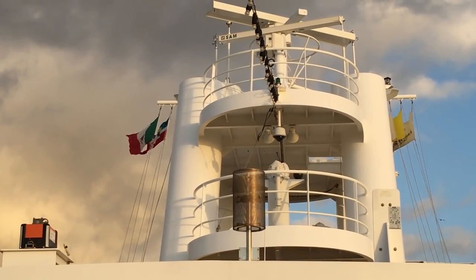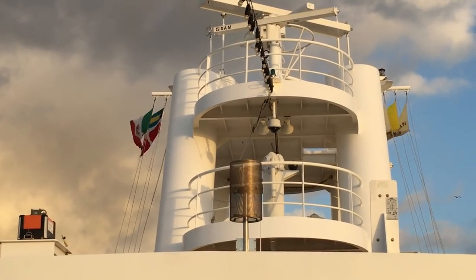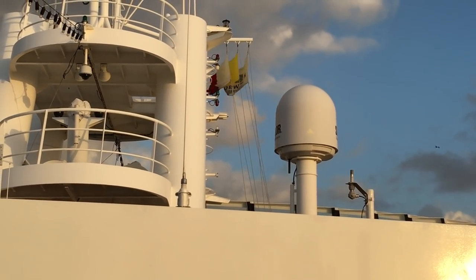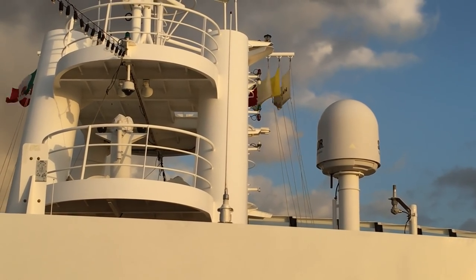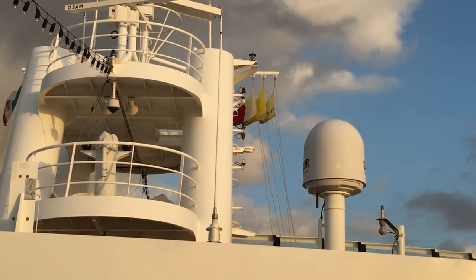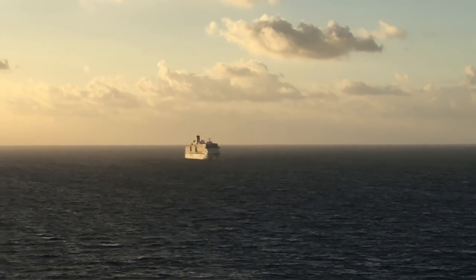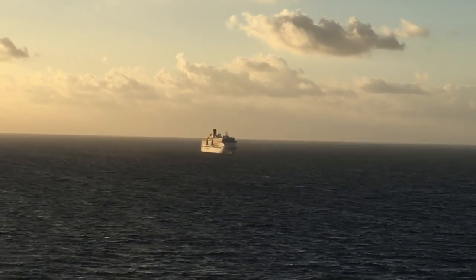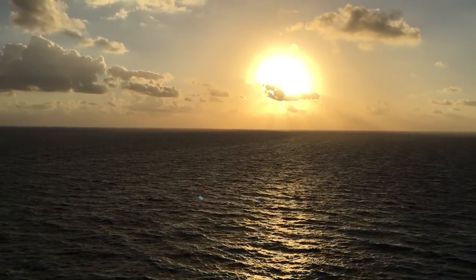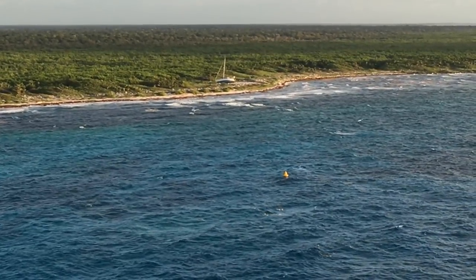Today I'll probably get the flags right since I finally know what the other colors are. On the left is the Mexican flag, the flag of the Bahamas, and our Norwegian flag. Our yellow flag means we're cleared to go in, and our red and white flag means there's a pilot on board. That ship following us looks like the Costa — and here's our sunrise over Costa Maya, Mexico. Not sure if they're working on that sailboat or if it got tossed up there from recent storms.